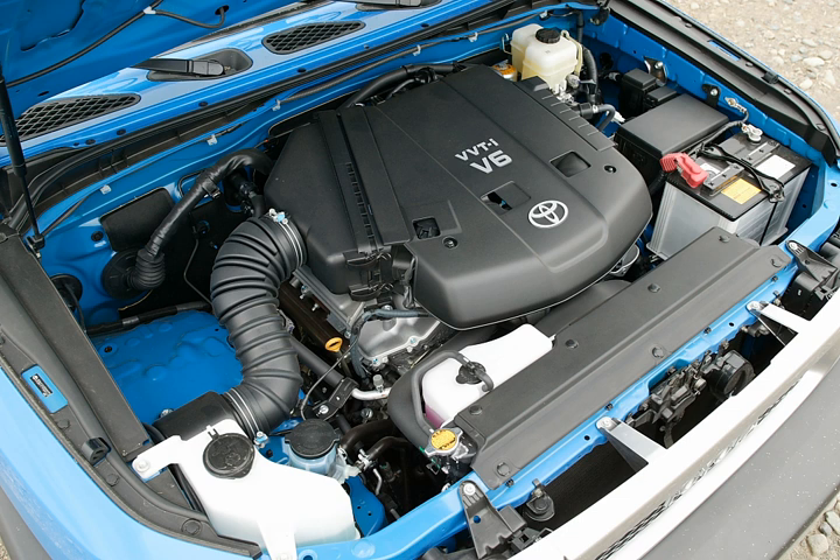The GR series replaces the previous MZ V6 and JZ inline-6, and in the case of light trucks, the VZ V6. Power ratings have changed due to SAE measurement changes for 2006 model year vehicles. Toyota rates engines on 87 pump octane; Lexus rates engines on 91 pump octane.